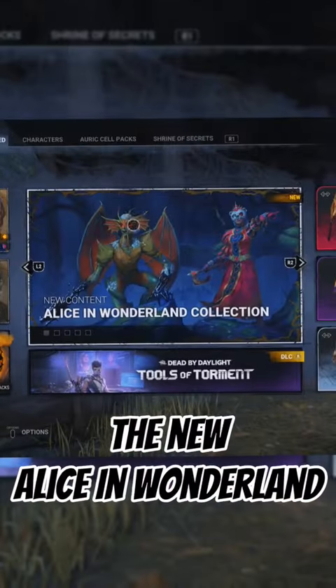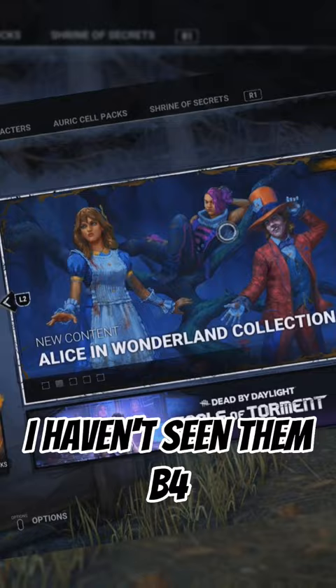As we all know, the new Alice in Wonderland collection just came out and I am about to react to all the skins. I have not seen them before — I'm about to see them right now.